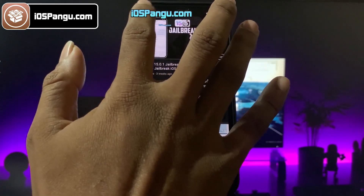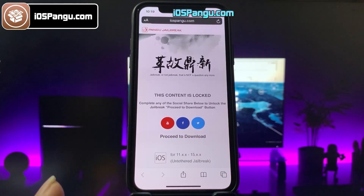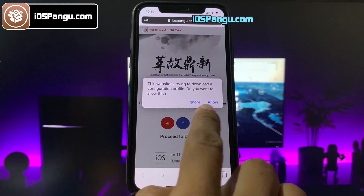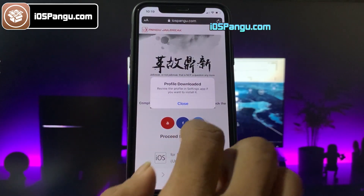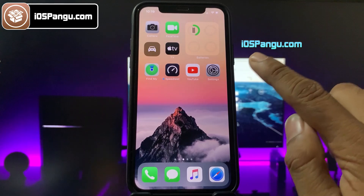Once everything is done, go back to the browser and you should see the download button has been unlocked. The website will then ask you to install the pangu configuration profile, so click on the allow button.